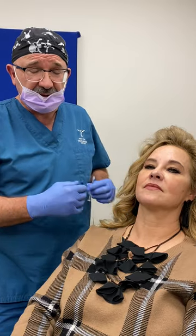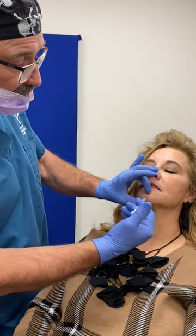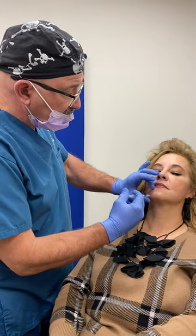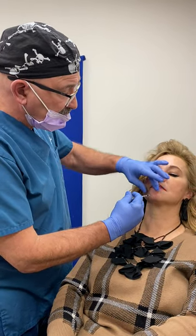It's a great little treatment. So here we go. Here's a pinch. Boop. And here's a pinch. And that's it.